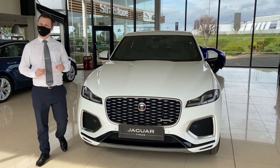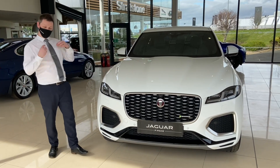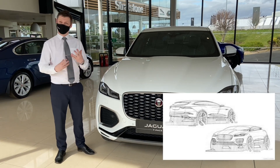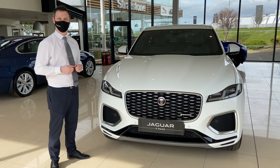The F-Pace really is a ground-breaking car for Jaguar, with it being their first ever entry into the SUV market. With a multi-award winning design originally inspired by the F-Type, it really shook things up. But now we've got a refreshed design with so much more technology. Let's take a look around it.